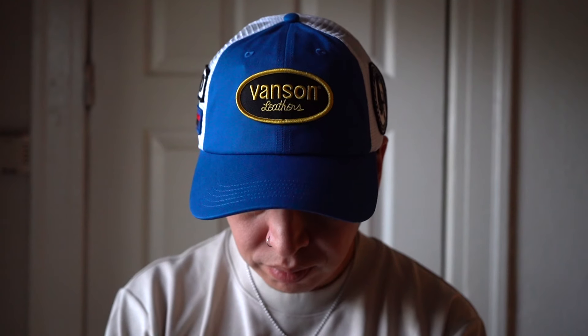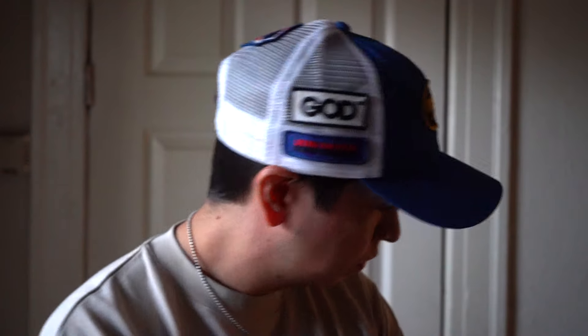I tried it on, but I don't know if I want a hat that says 'Vanson Leathers' since I really don't wear leathers. I kind of just grabbed it in the moment — I figured I could always sell it in the future.